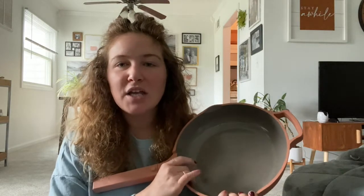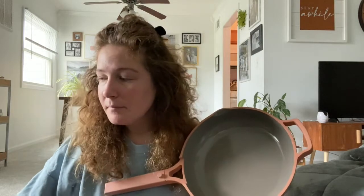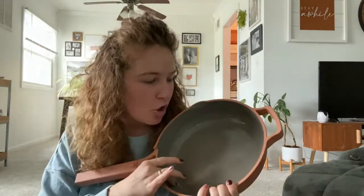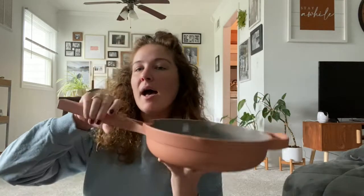It is dishwasher safe, but they recommend not putting it in the dishwasher too many times because of whatever they use as their nonstick coating. I normally hand wash it unless I'm in a hurry and need to get all my dishes clean — I do sometimes throw it in the dishwasher. So far so good. No major wear and tear, no marks on the surface.